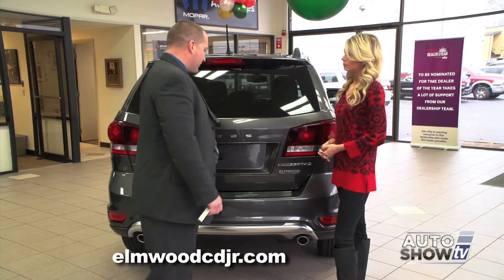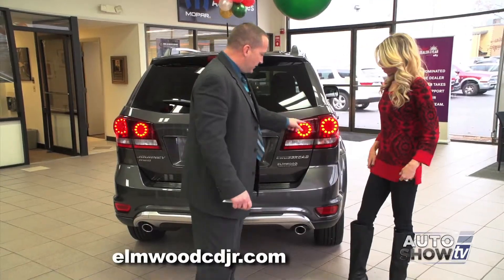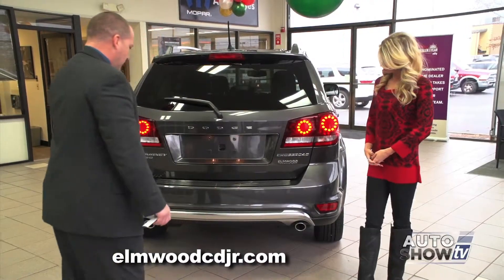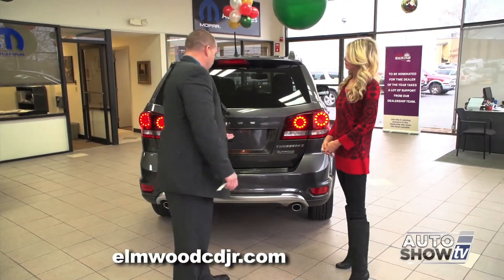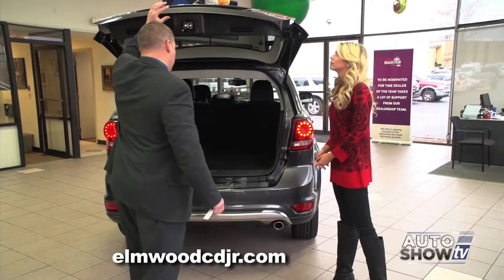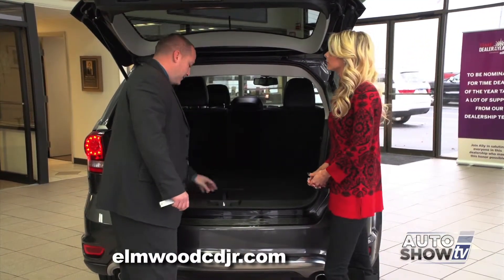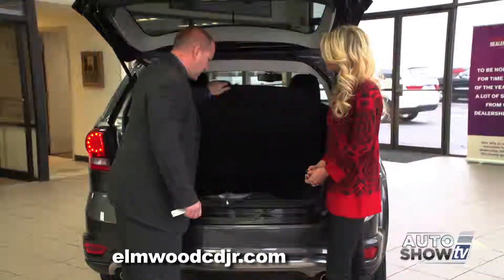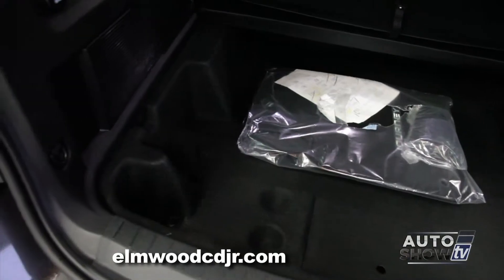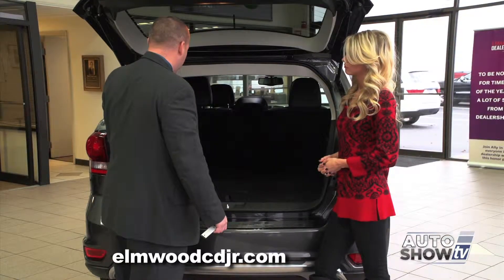Before we open up the back of the Journey, let's check out some of the unique styling cues such as the LED Gatling gun-style brake lights. We have dual exhaust, which is standard on all models. The Journey comes optionally with a third-row seat — this particular model does not have it, but you have extra storage space underneath. There's a total of 67 cubic feet of storage in the back of the Dodge Journey.